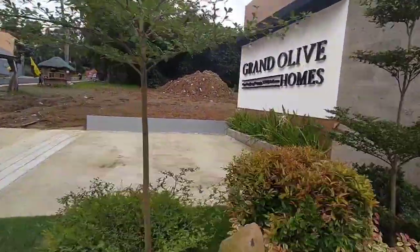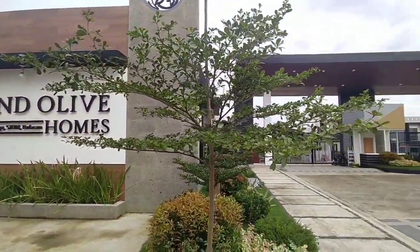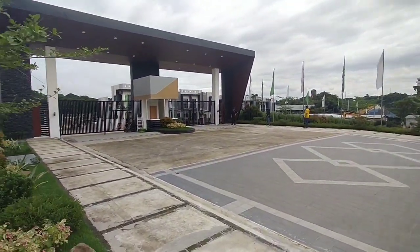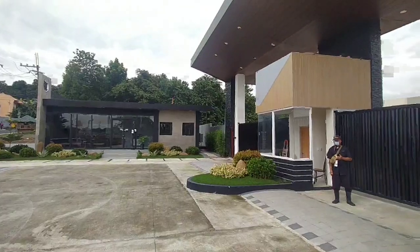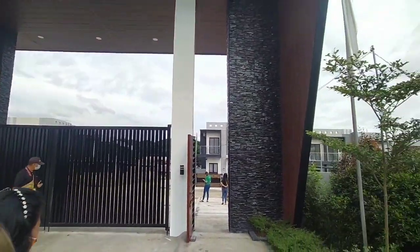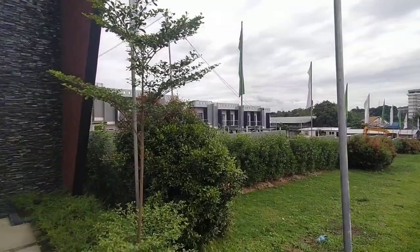So this is our landmark — the name of the subdivision, Grand Olive Homes — and we have a fabulous entrance. This is our main gate with ample welcoming spaces. This is the entrance area of our property, and it has green areas for future commercial establishments.